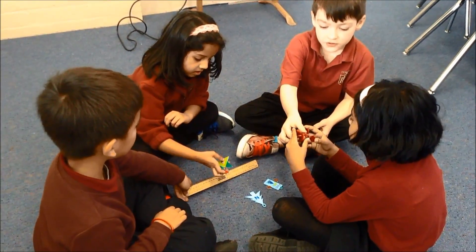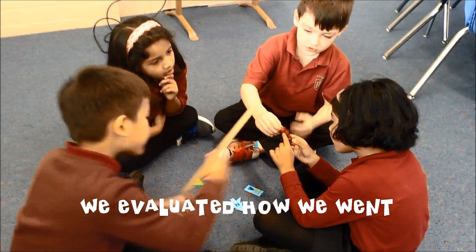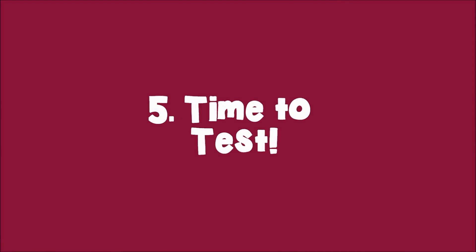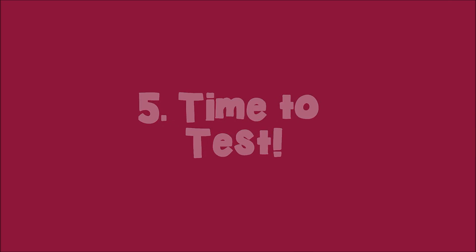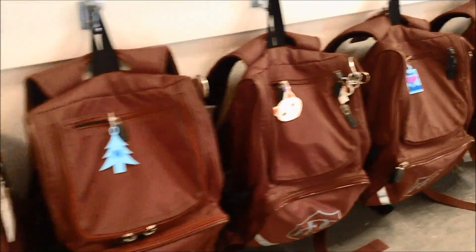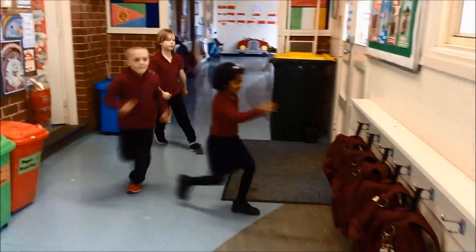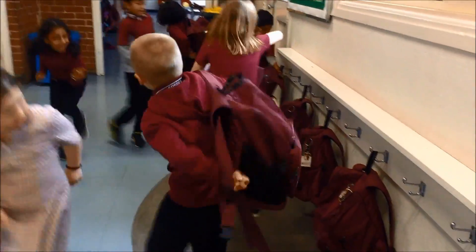We evaluated how we went. Our idea worked — now we never mix up our bags.